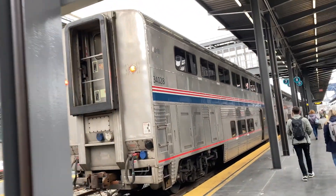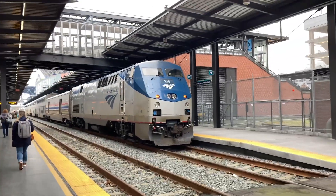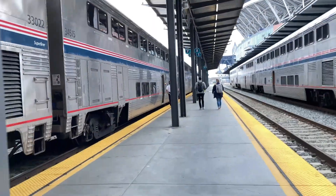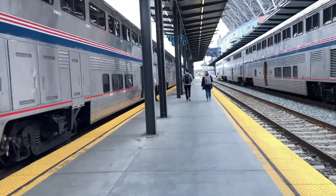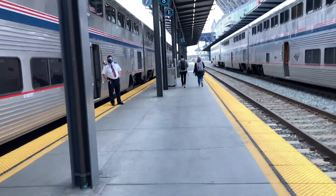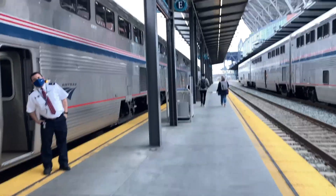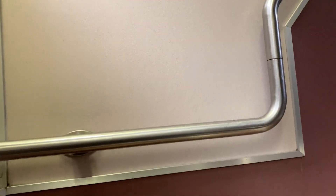When riding Amtrak, you have two choices: a seat — business or coach — or a room of varying sizes. There's not a lot of difference between coach and business seats. The first difference is business class gets its own train car. The Coast Starlight has seats down below, and if you go up the stairs, more seats up top.